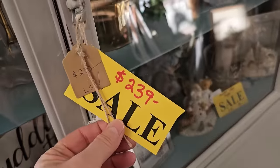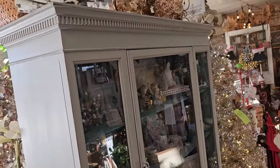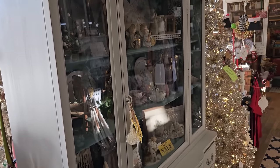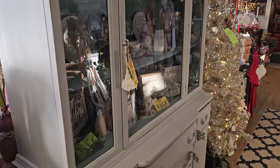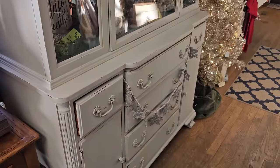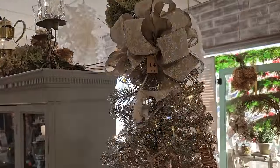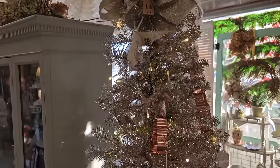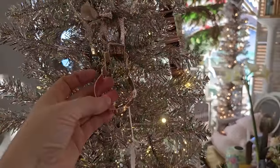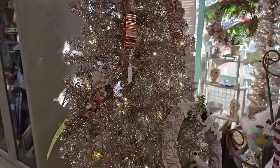They have the most beautifully painted furniture here. Here's a large hutch for $239. I love these silver Christmas trees, and they have one coming up that's got silver and gold together on it - it was just dreamy. I love the idea of the cookie cutters as ornaments on the tree.